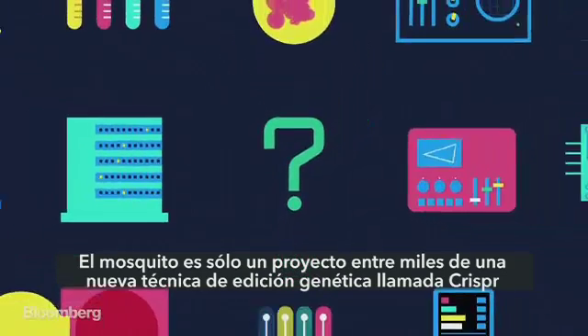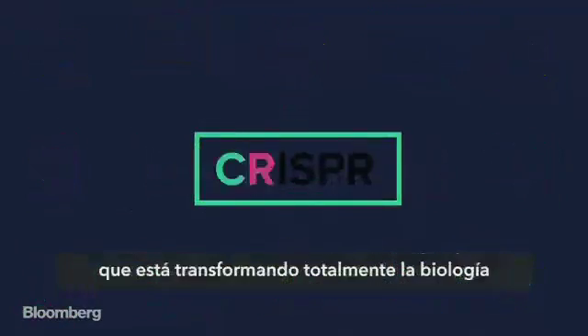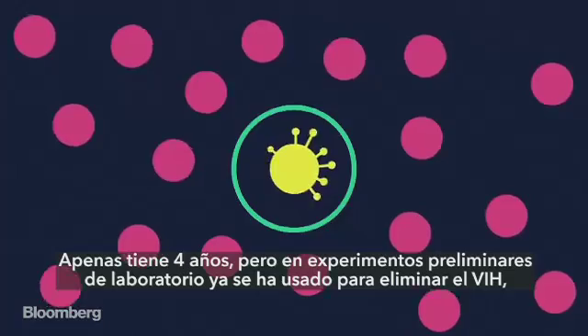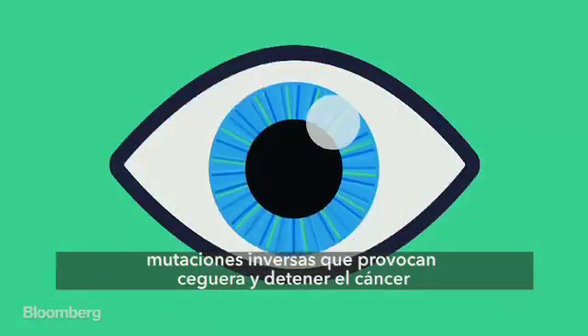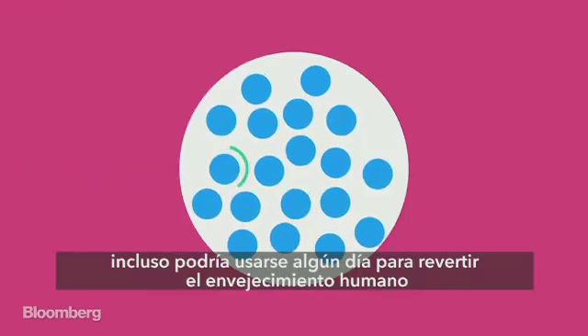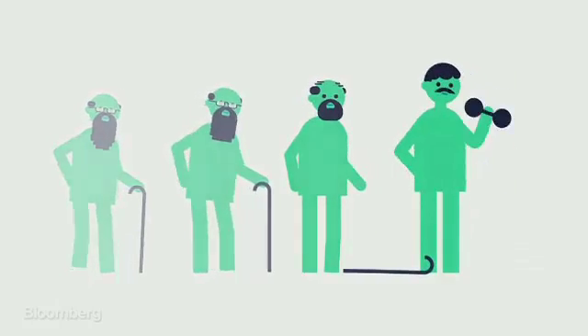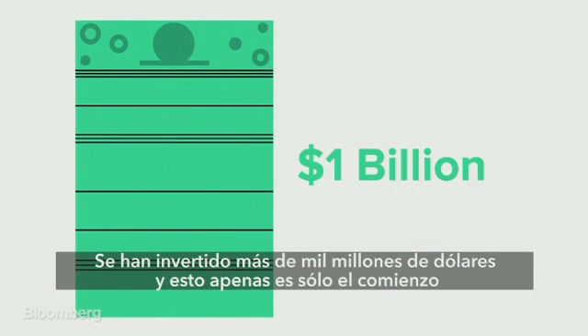The mosquito is just one project of thousands for a new gene-editing tool called CRISPR that's absolutely transforming biological science. It's only four years old, but in preliminary lab experiments it's already been used to eliminate HIV, reverse mutations that cause blindness, and stop cancer. It could even one day be used to reverse human aging. More than a billion dollars has been invested, and this really is just the beginning.